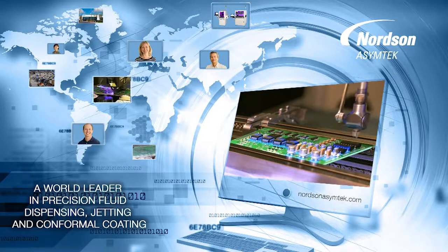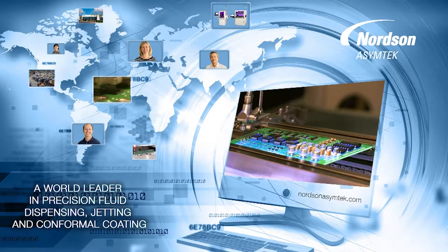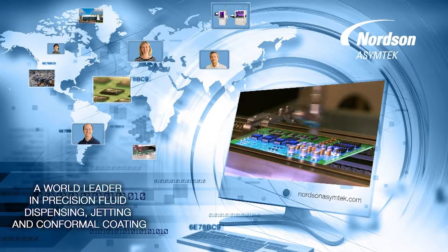Delivering innovation for over 34 years and backed by employees worldwide, Nordsena SimTech's team of experts are ready to support your next adventure.